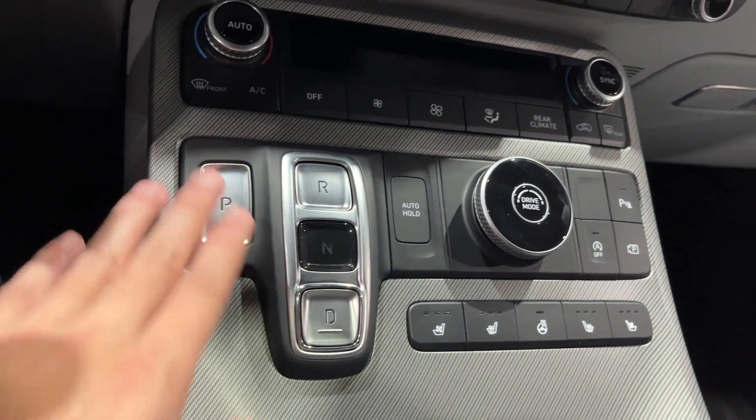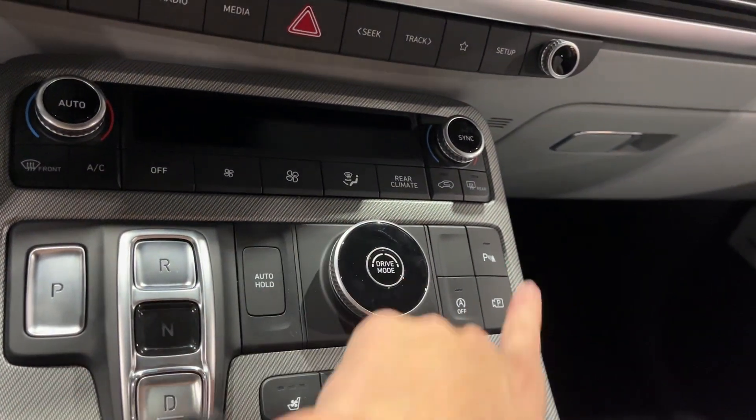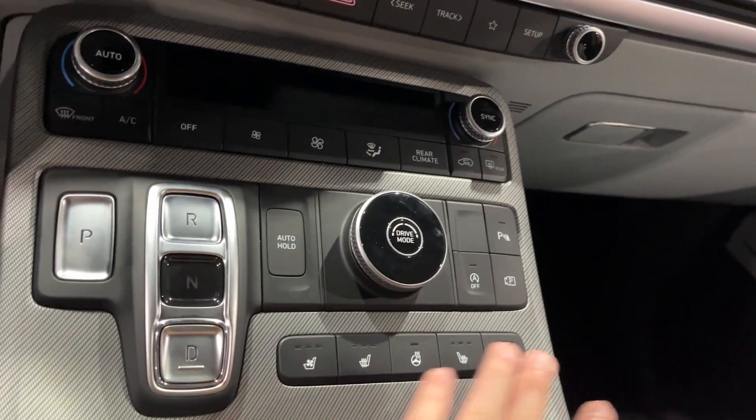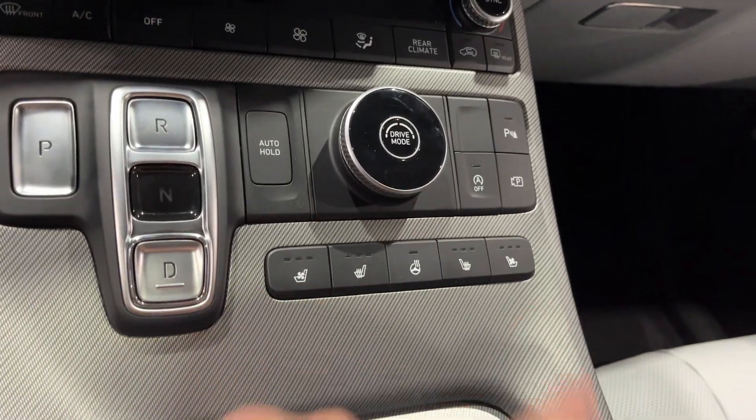You have your transmission right here. Automatic hold, your driving modes, electronic parking brake, parking features, auto start and stop. Heated and ventilated seats for the driver and passenger. You also get your heated steering wheel.